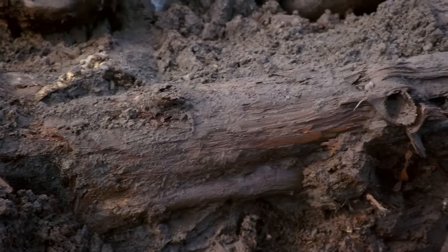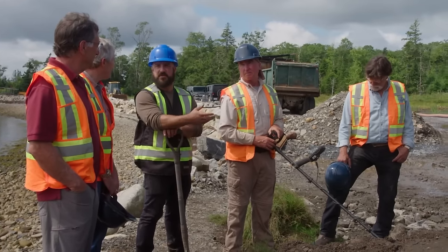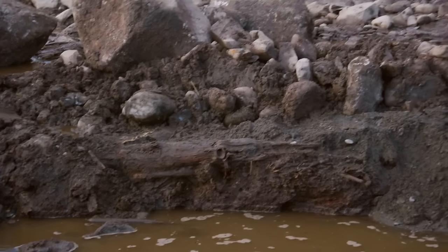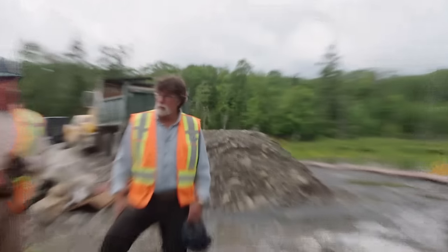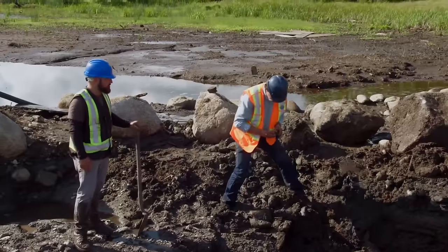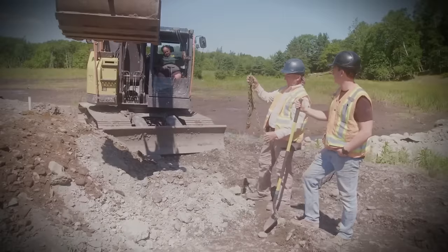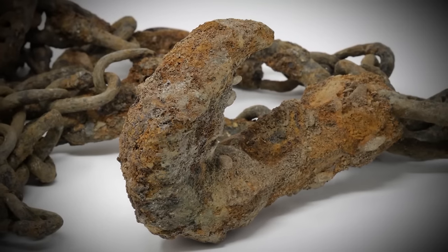Jack confirms the presence of swamp muck and bigger logs running perpendicular to the road, indicating they were placed during road construction. Rick notes significant timbers beneath the stone road, emphasizing the massive effort involved. He believes the road was intentionally hidden, possibly leading to a hidden treasure. As they approach the road's end, Gary shares that they once found artifacts there, including old-looking and unique chains.